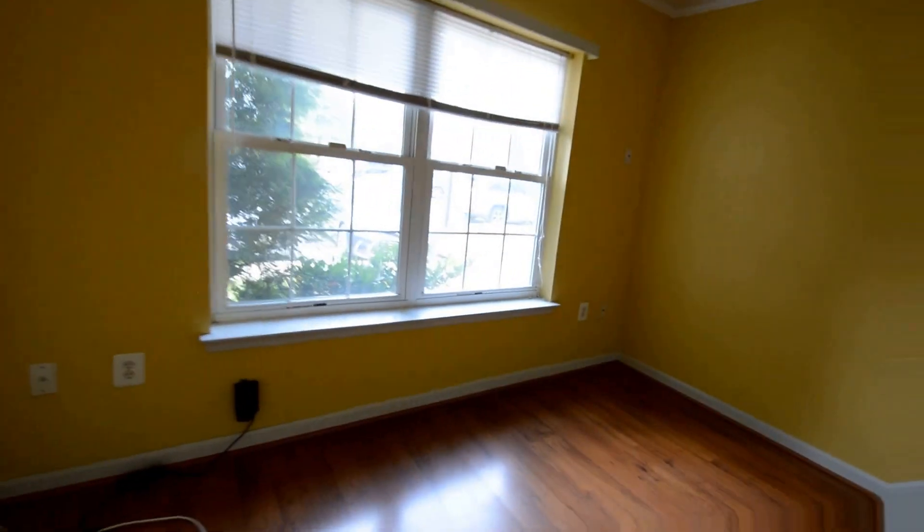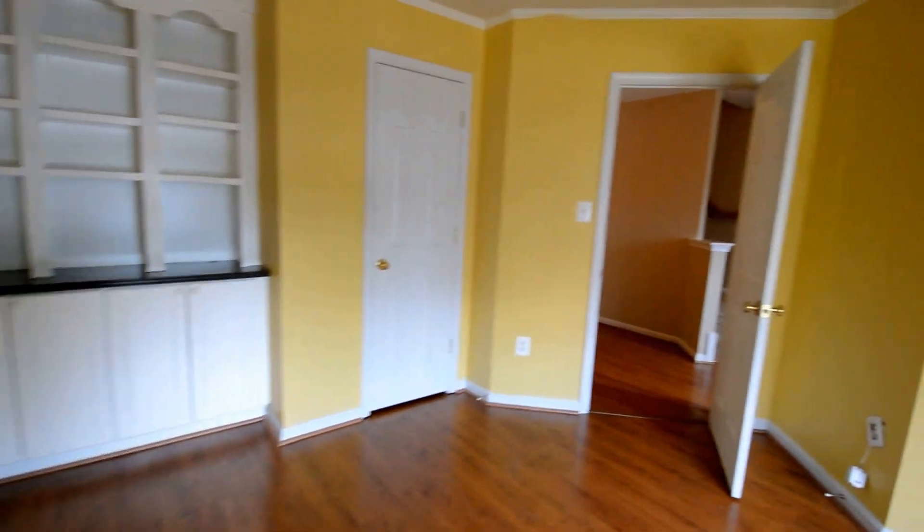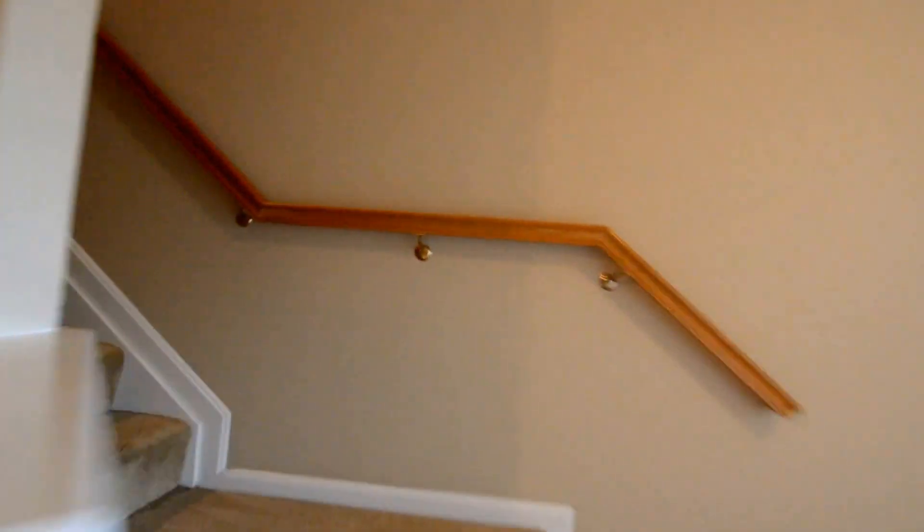This is the fourth bedroom which makes a great guest room or office. Built-in shelving. Coming up on the second floor.